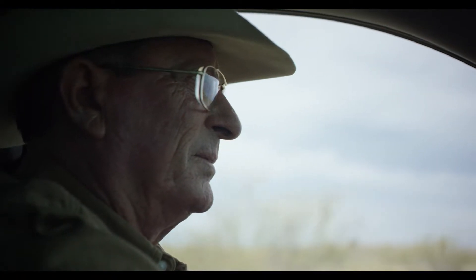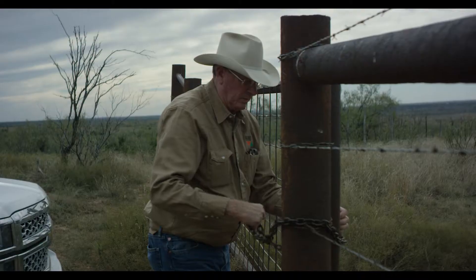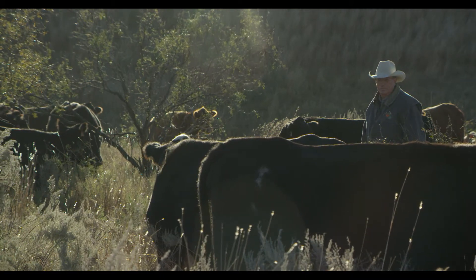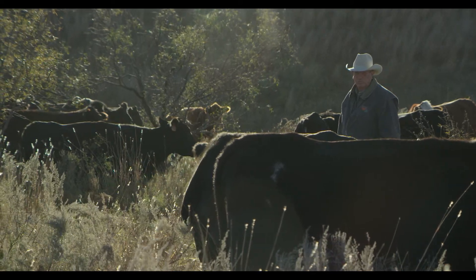What we're actually measuring when we give an animal a body condition score is the relative amount of fat that she has on her body. When we look at body condition scores, we're looking at three key areas: the backbone, the rump, and the ribs.